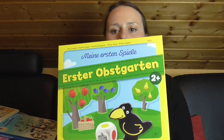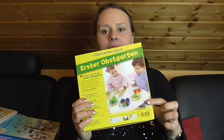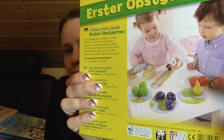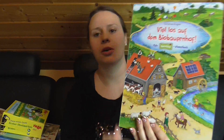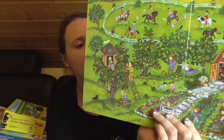Dann noch ein erstes Spiel, und zwar mein erster Obstgarten. Obstgarten kennen bestimmt viele, und das ist aber jetzt speziell für Kinder unter drei, weil die Obststücke größer sind – also nicht verschluckbar. Dann viel los auf dem Biobauernhof – das ist ein Wimmelbuch von Naturkind, ähnlich wie die anderen, außer dass halt hier auf ökologische Agrarwirtschaft Wert gelegt wird.